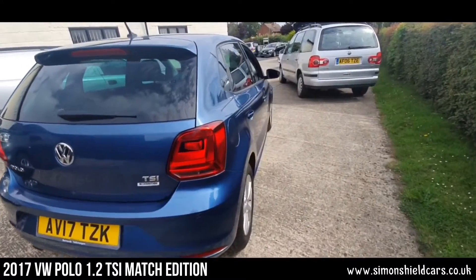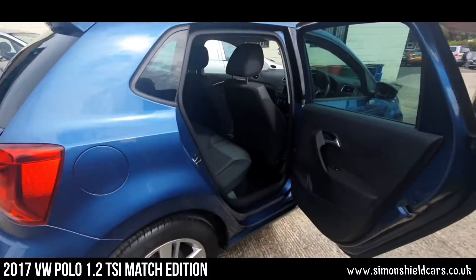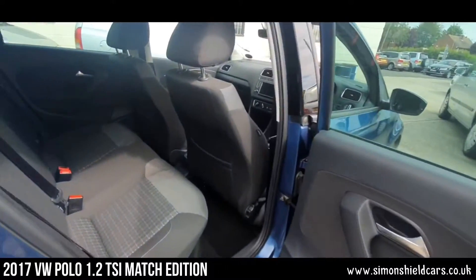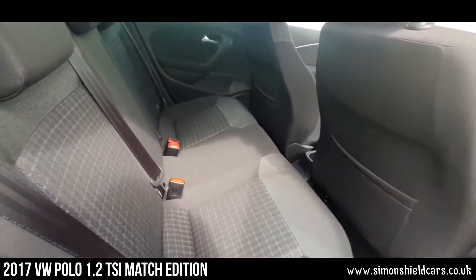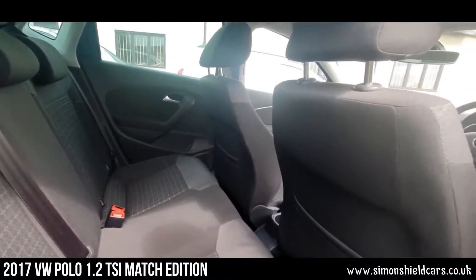Looking down this side — no marks, no dents, no scratches, as you'd expect at this mileage. Inside, we've got the dark grey interior. We've got a full set of carpet mats in here as well.